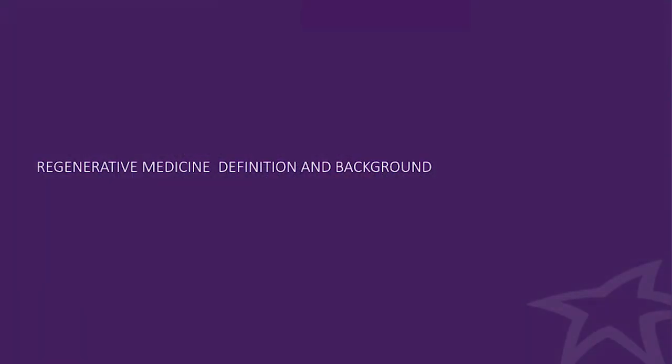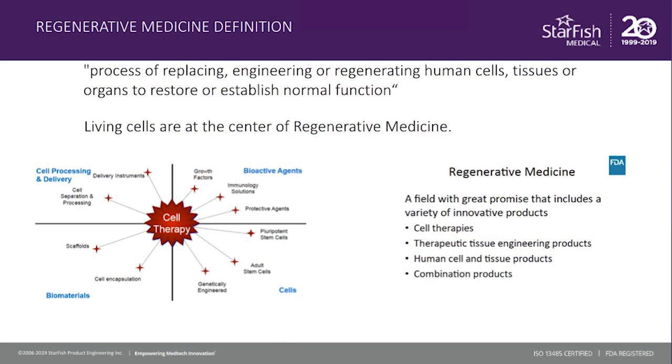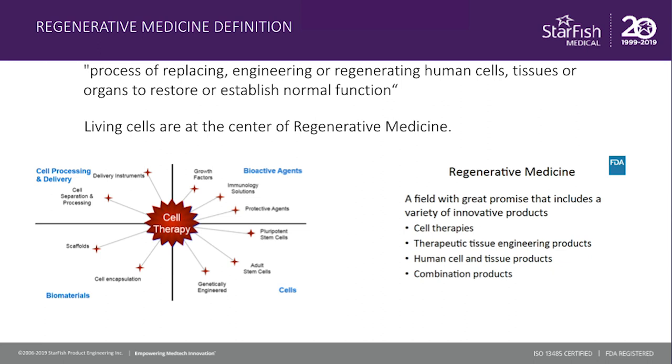The definition of regenerative medicine is fairly broad, generally meaning the process of replacing, engineering or regenerating human cells, tissues, and organs to restore or establish normal function. The interesting aspect of regenerative medicine is that most of these therapies have at their core living cells. And this is very different to conventional drugs and therapeutics, such as biologics, where a large batch of product is made with much more controls in place and the ability to fully characterise the product. Obviously, these are not live cells, and the complexities of handling live cells have been at the centre of some of the key challenges to bring the industry to where it is today.